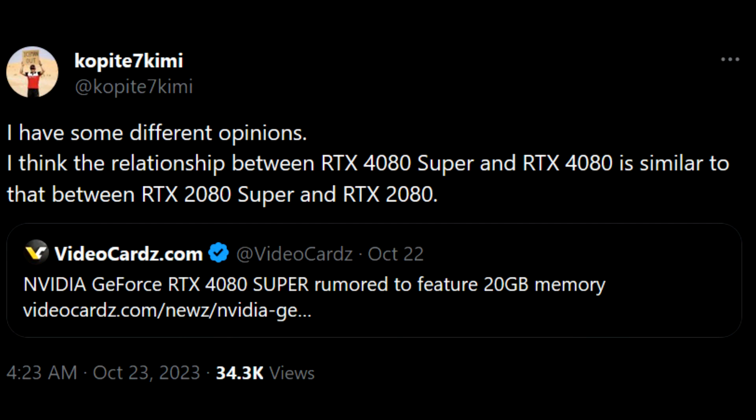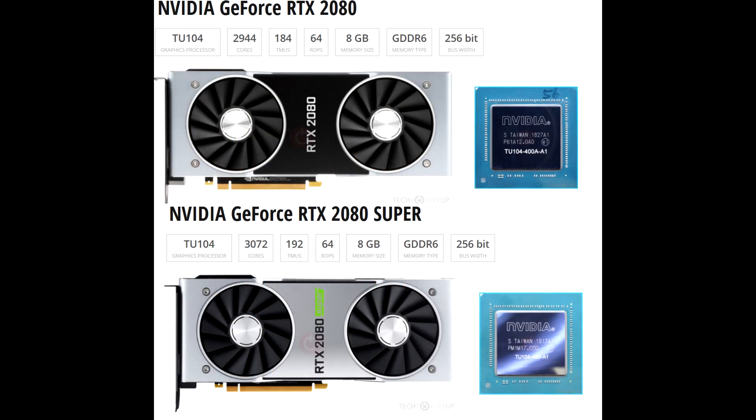Contradicting those rumors, we have Copite on Twitter who said they've heard that the RTX 40 Super Series cards are going to be more similar to the 20 series refresh we saw — minor improvements — so the rumors are at this point all over the place, and this is why it just looks like people are throwing out their best guesses or predictions.